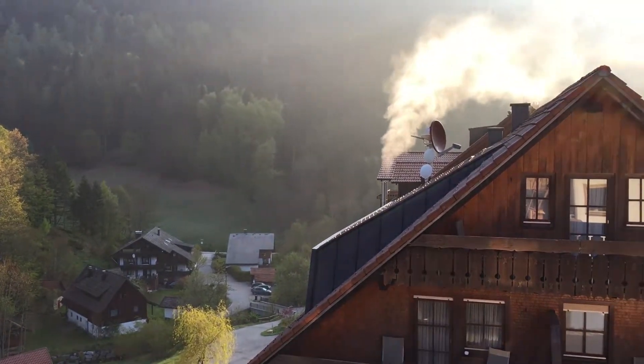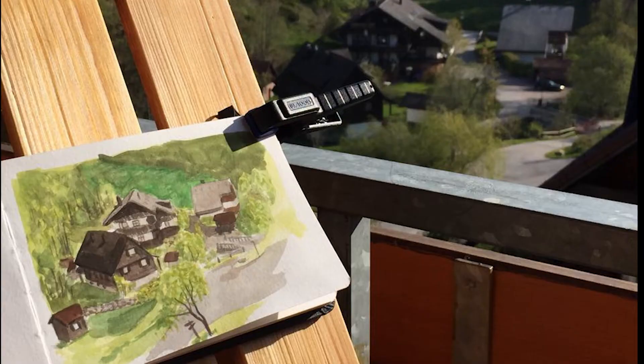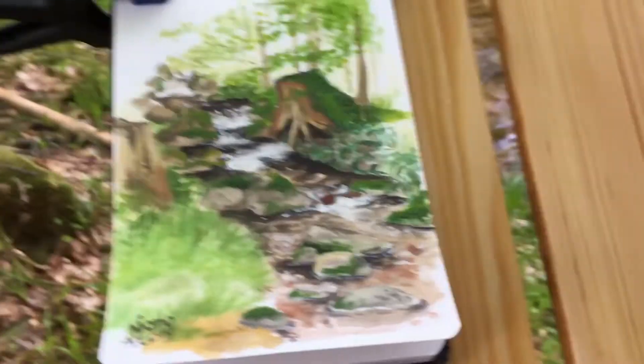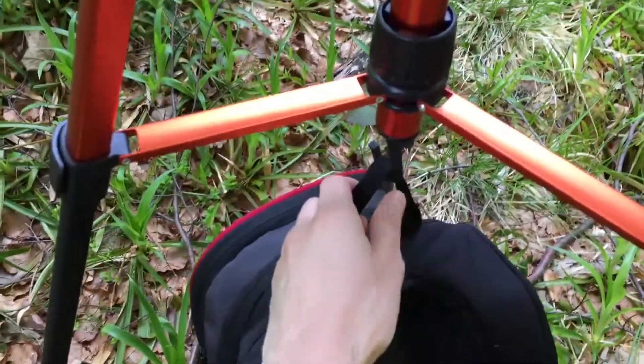I made one painting from my balcony in the morning hours, and one in the woods where I took my new art easel out into the forest, partly to test the construction